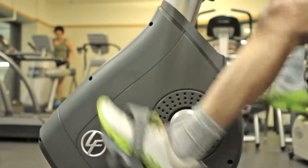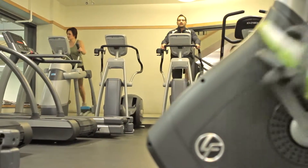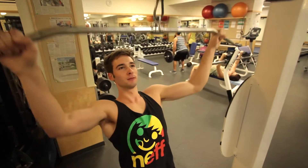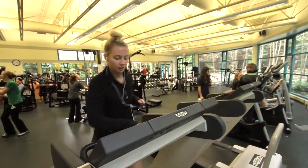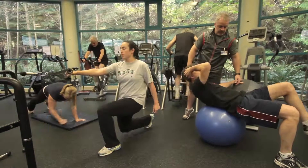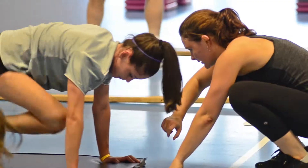Our fitness centers have a wide range of cardio equipment and weight machines. You can do a range of resistance training and use some of the newest types of cardio equipment. North Van Rec Fitness Centers are staffed by educated and experienced fitness experts, and the environment is very welcoming.